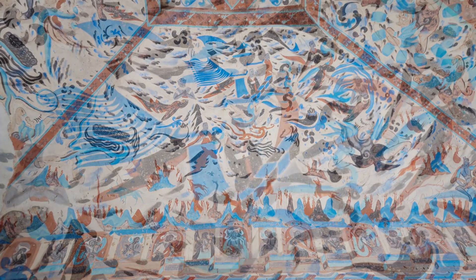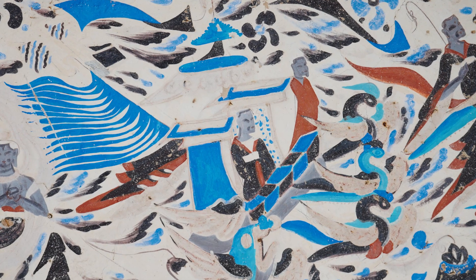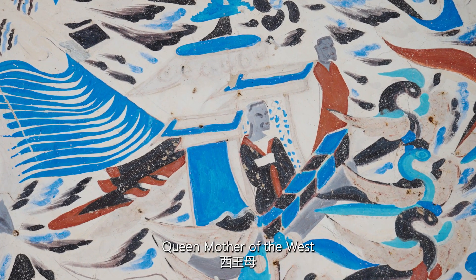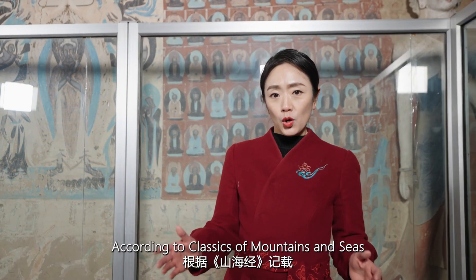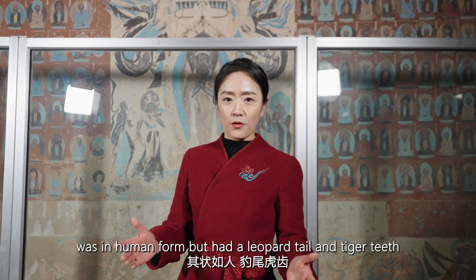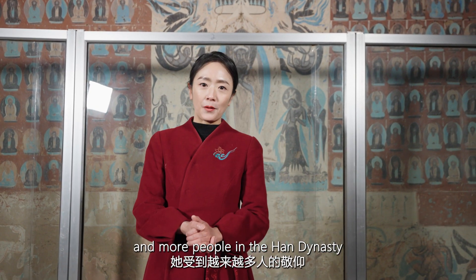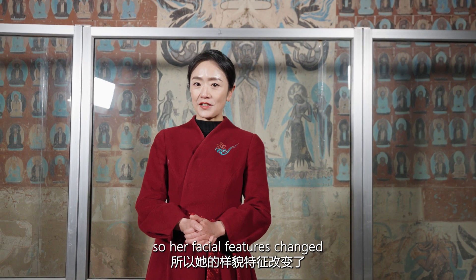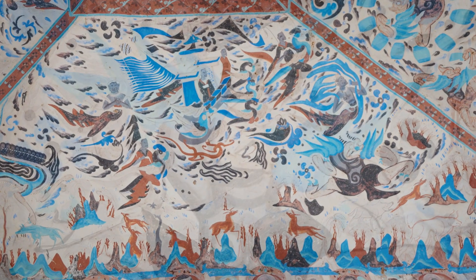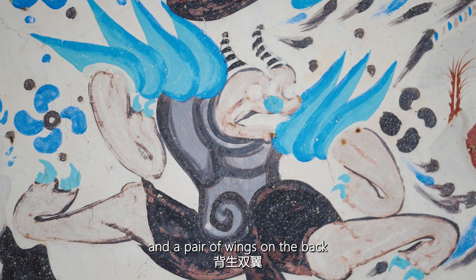On the south slope, we can see a beautiful lady sitting in a phoenix chariot traveling to heaven. She wears a wide-sleeved robe and is the goddess of the divine realm — the Queen Mother of the West. According to the Classics of Mountains and Seas, the Queen Mother of the West was in human form but had a leopard tail and tiger teeth. She was worshipped by more and more people in the Han Dynasty, so her facial features changed. In front of the chariot is Wu Huo, a deity from Chinese mythology who has a pair of horns on his head and a pair of wings on his back.